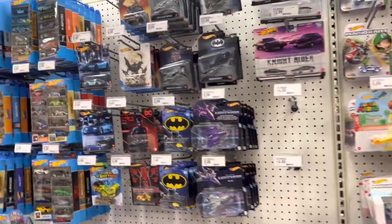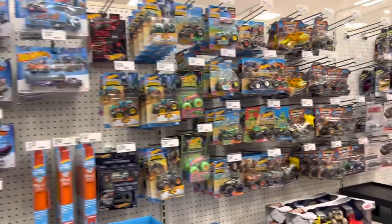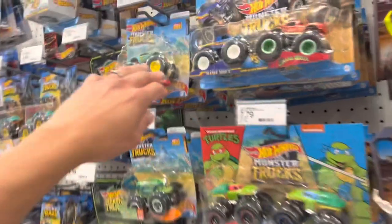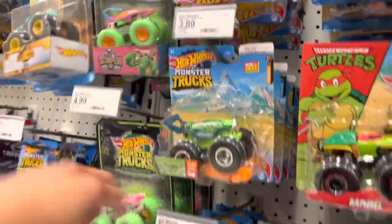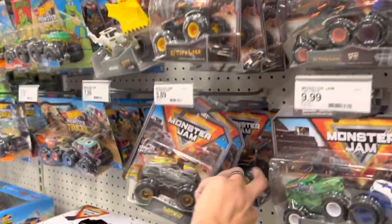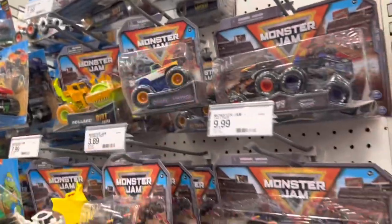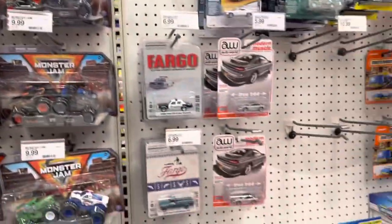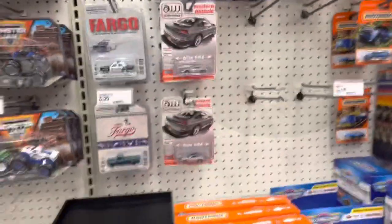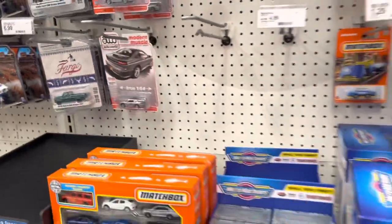I wonder if they got a chase this morning. Just coming down here looking at Monster Jam — I know there are chase pieces in these every once in a while. There are some cool casts within the Hot Wheels Monster Machines as well as Monster Jam, but I randomly look at these just when I'm bored. Auto Worlds, Johnny Lightnings — kind of looks like the same peg warmers that were here for the last week or so.